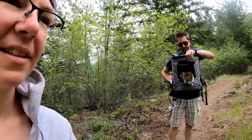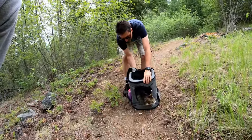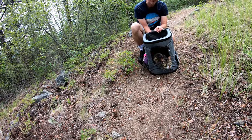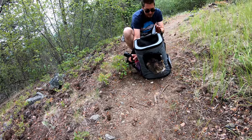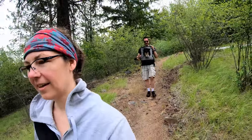All of Benny's walks are on his terms. We give him the option of getting out to walk, and if he wants to come out he'll normally do so within a couple of seconds of being put down. It seems like this spot isn't the right one for him — he says no, he doesn't want to walk right now. Carry me, human.